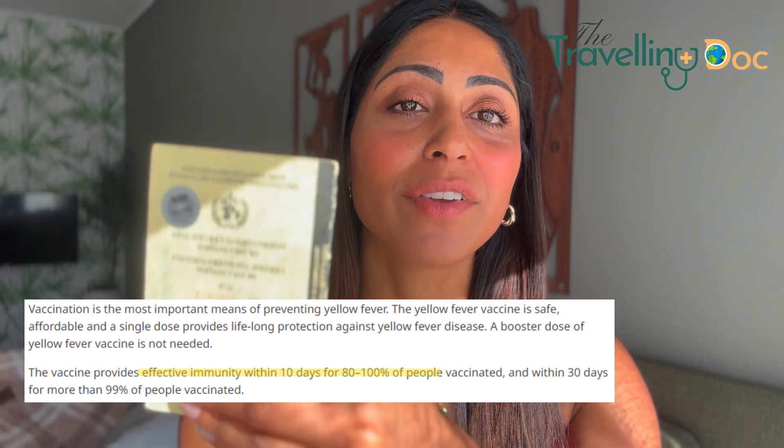Once vaccinated, you'll be given a card like this, which you often need to show at the border when you're entering yellow fever areas.